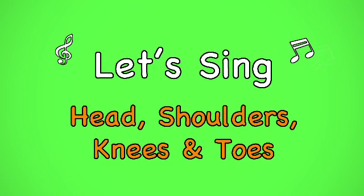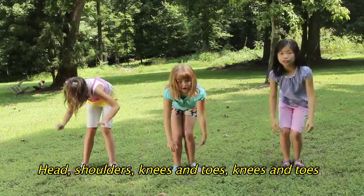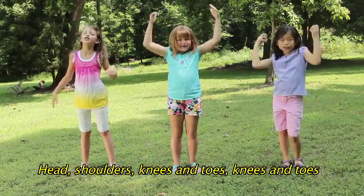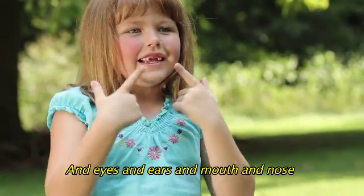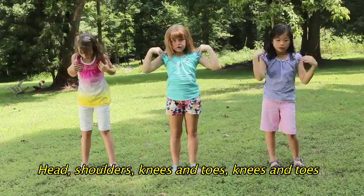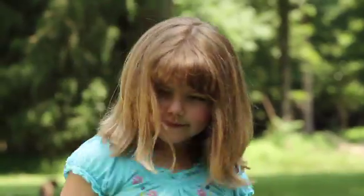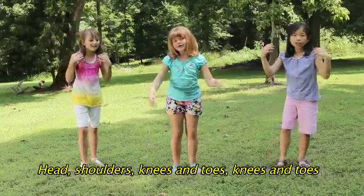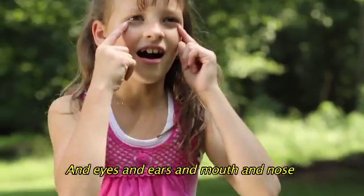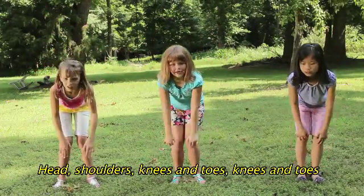Let's sing together. Let's sing. Head, shoulders, knees and toes, knees and toes. Eyes and ears and mouth and nose. Head, shoulders, knees and toes, knees and toes. Head, shoulders, knees and toes, knees and toes. Eyes and ears and mouth and nose. Head, shoulders, knees and toes, knees and toes.